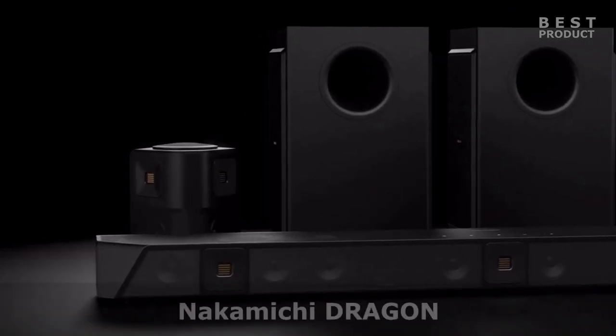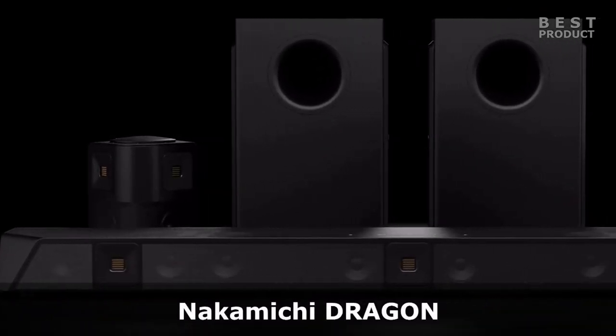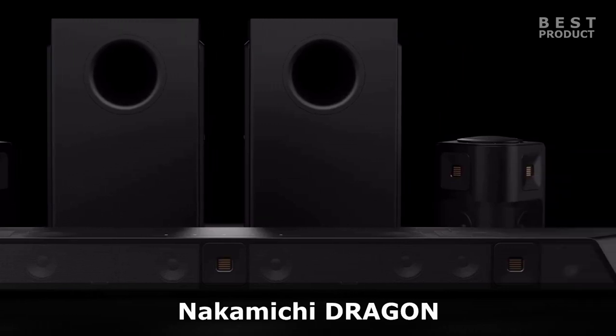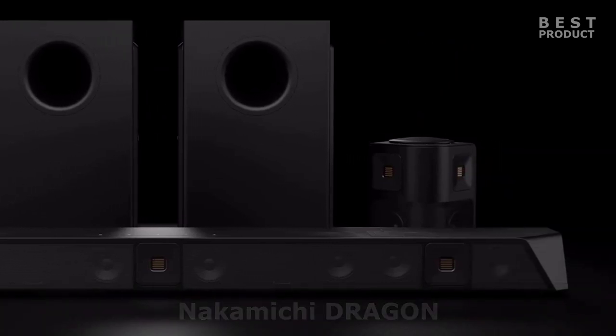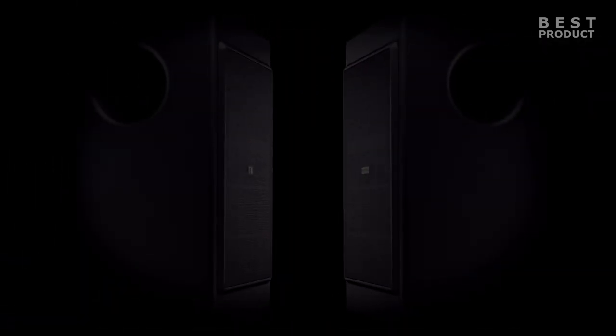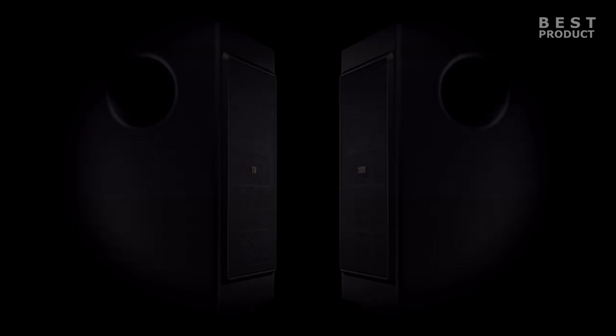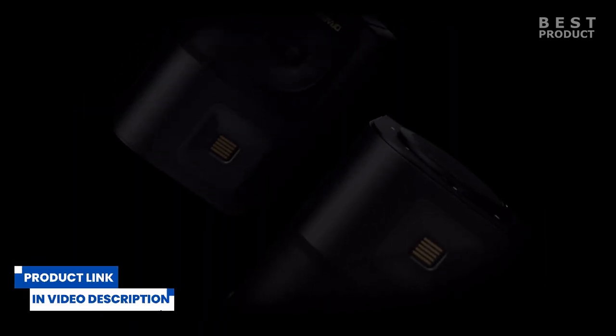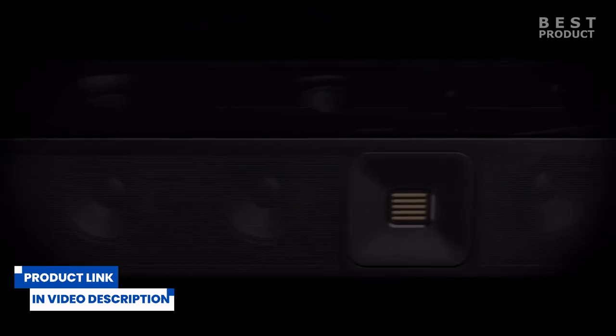The new 11.4.6 channel home surround sound system — the Nakamichi Dragon. The Nakamichi Dragon 11.4.6 is the world's first 21-channel wireless surround sound system. With 15 digital amplifiers, quad subwoofers, six up-firing speakers, and two omni-motion reference surrounds, delivering a total peak power of 3,000 watts and up to 125 dB loudness. In addition to Dolby Atmos, the Dragon is the first wireless system with DTS X-Pro technology.